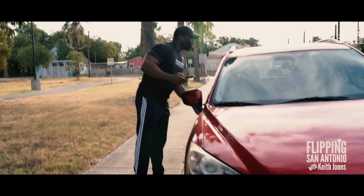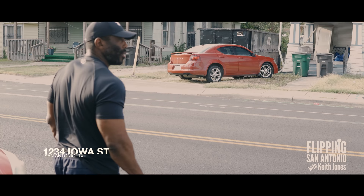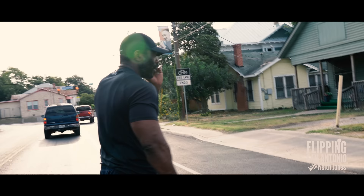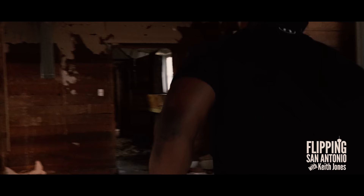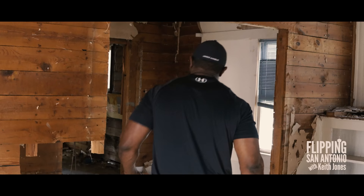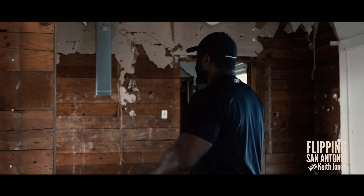We're pulling up to our next destination — 1234 Iowa Street. We just pretty much started this not too long ago, and we've done all the demo. Now let's see what phase we're at and figure out the design. We're already starting the demo here — we're pretty much at a point where we're almost ready to frame. We're taking out this wall, opening the space for the living room and dining room, and doing our additions.